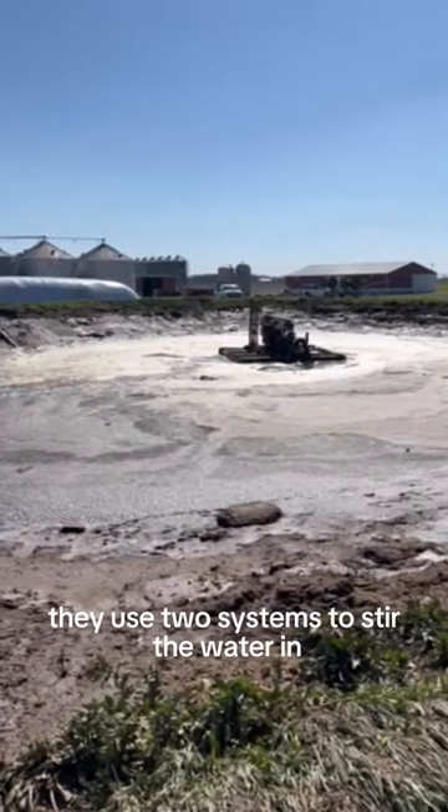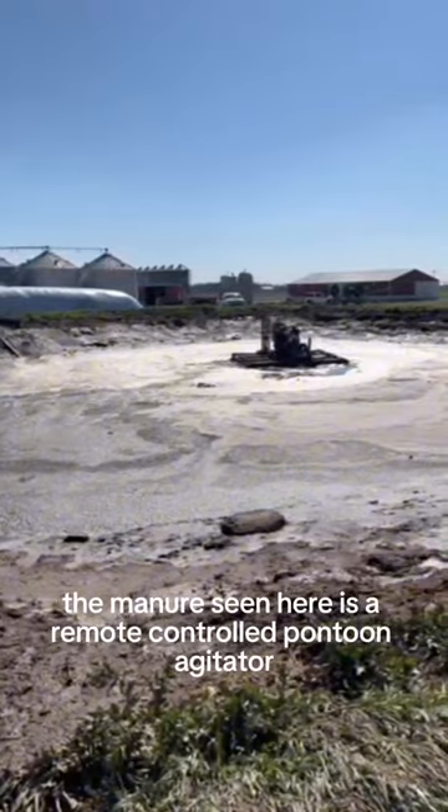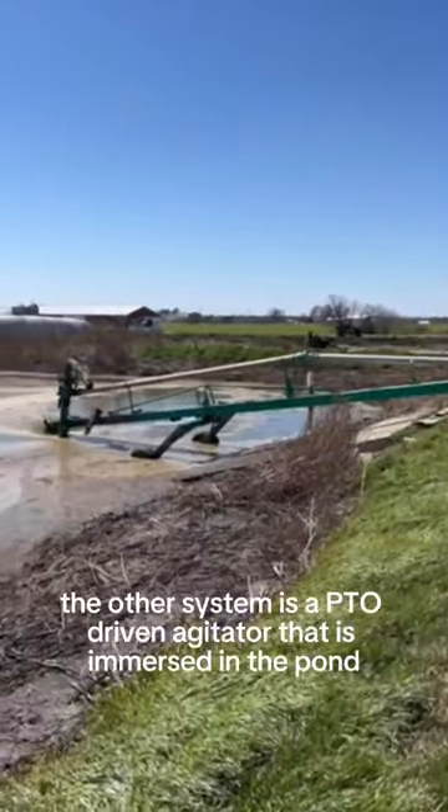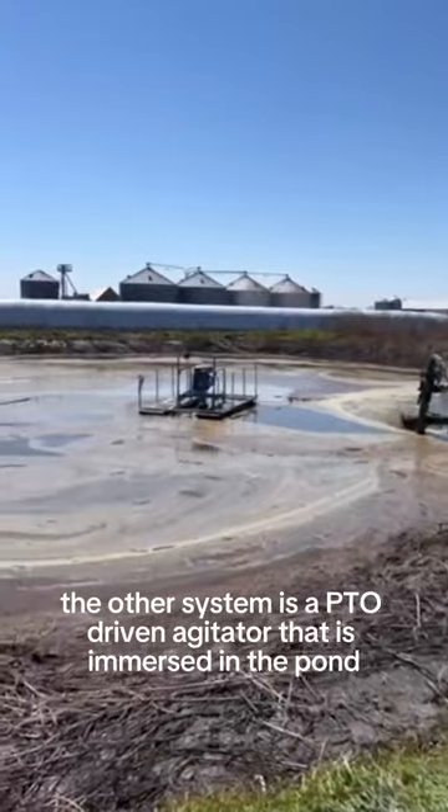They use two systems to stir the water in the manure. Seen here is a remote controlled pontoon agitator. The other system is a PTO driven agitator that is immersed in the pond.